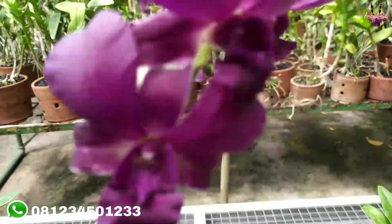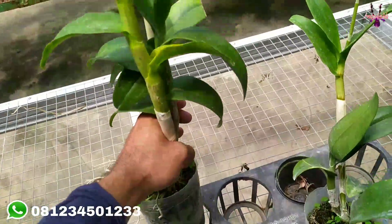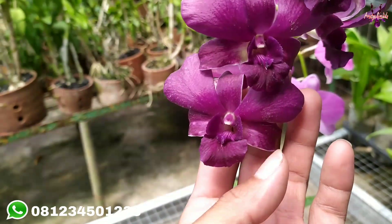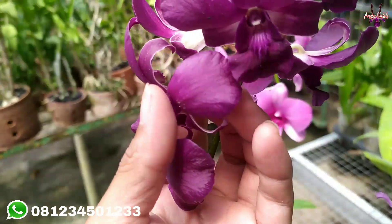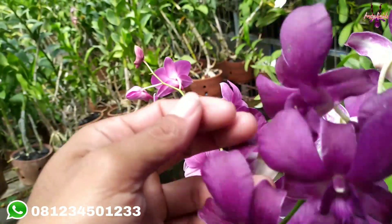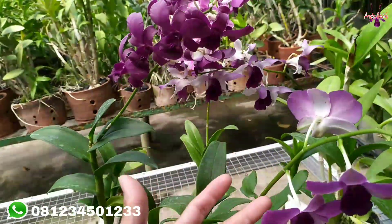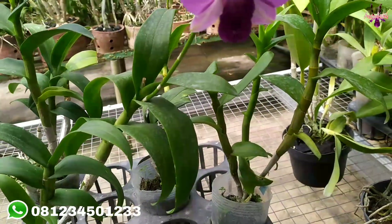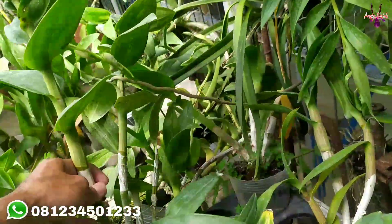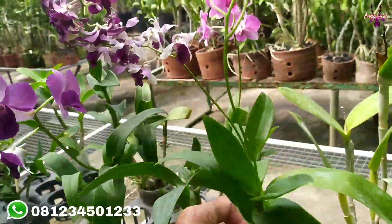Ini juga ada CLN dari EKK Ria. Bunganya seperti ini, bunganya dark, warnanya menor gelap. Untuk plannya harganya sama Rp65.000. Ini Blue Planet yang di softpot Rp65.000, ini baru berbunga, jadi masih berbunga satu kali. Juga ada yang berwarna putih, kalau tidak salah, masih kenop, Rp65.000.